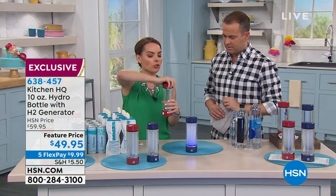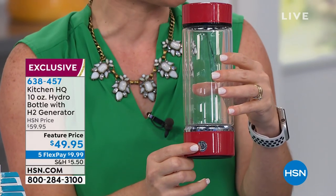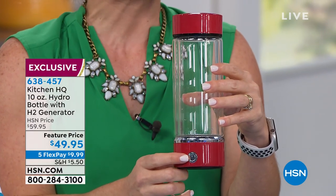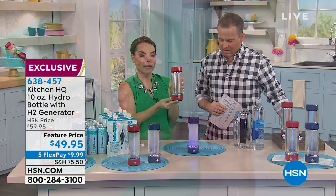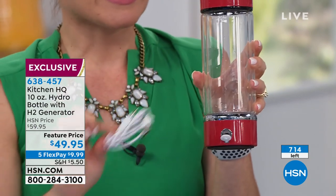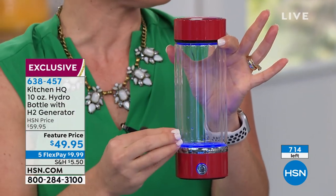At the top, you screw on the lid just like this. When it's all nice and tight, you're ready to go. At the front is the only button you have to worry about. This button runs a three-minute cycle and puts approximately 900 parts per billion of free, unbound hydrogen into your water. On the back is where you charge it — it comes with the cord. It's red when charging, green when fully charged, and blue when it's running a cycle.